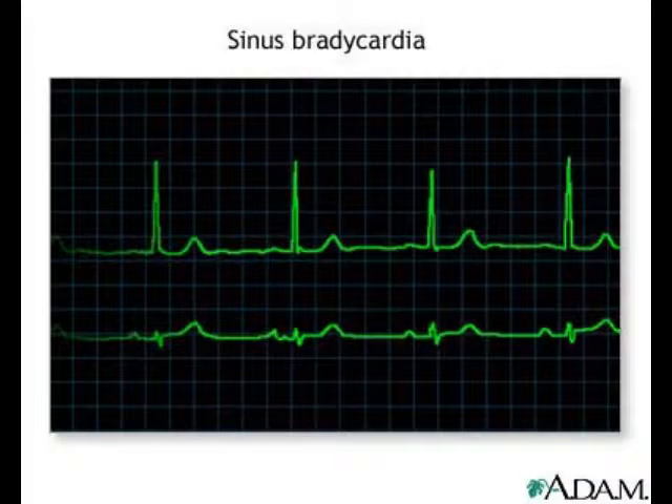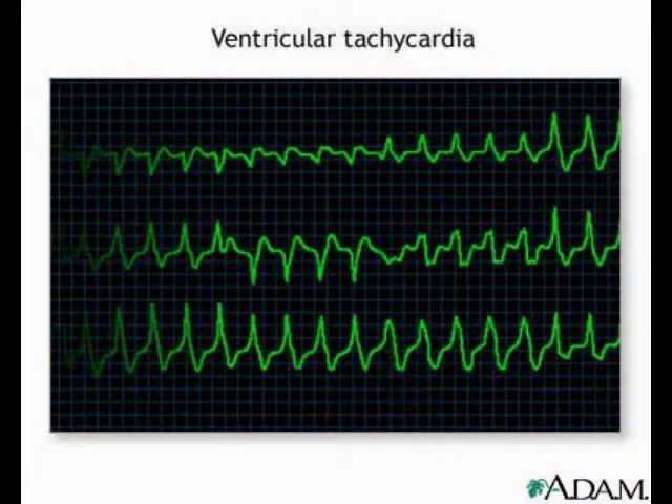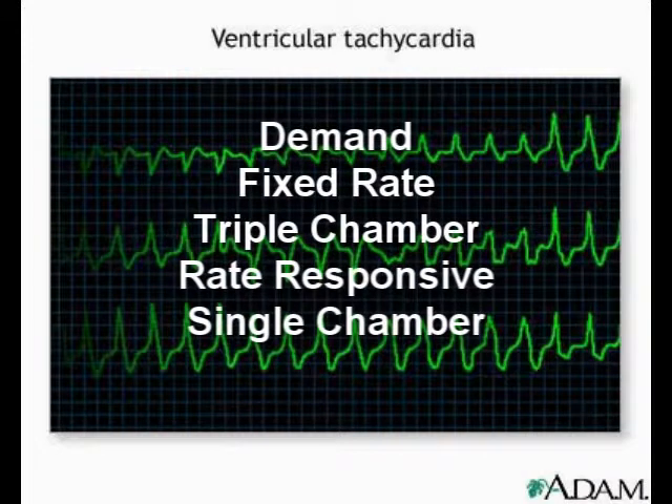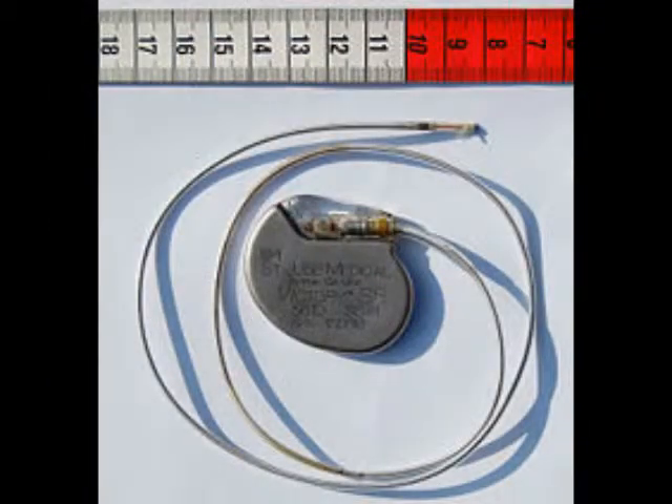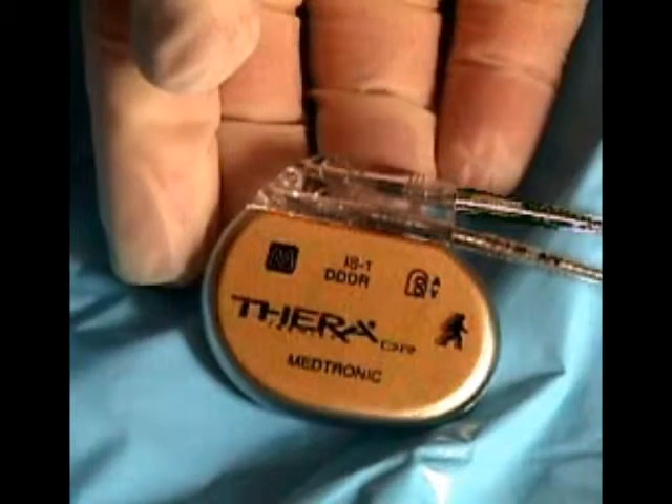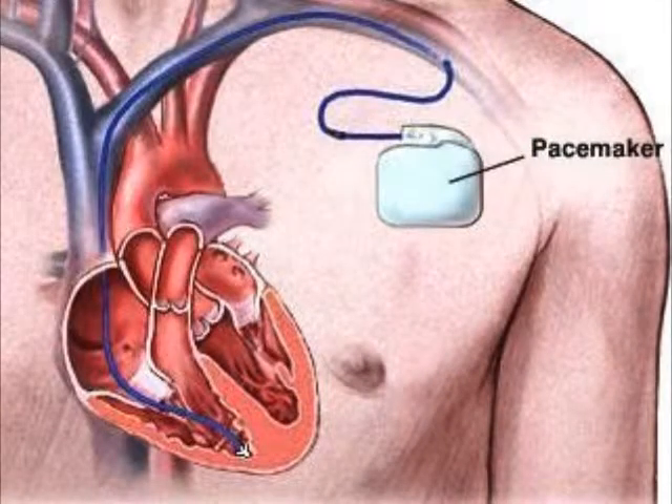The first American-made nuclear pacemaker was developed and implanted at Newark Beth Israel Medical Center in Newark, New Jersey. Irregular heartbeats can have several forms. The two main irregular heartbeats that qualify someone for a pacemaker are bradycardia, which is a slow heartbeat, and tachycardia, which is a fast heartbeat. There are five types of pacemakers in use today: demand pacemakers, which discharge electrical impulses when needed; fixed-rate pacemakers, which discharge electrical impulses at a steady rate; triple-chamber pacemakers, useful for patients with a weak heart muscle; and rate-responsive pacemakers, which adjust to changes in physical activity.